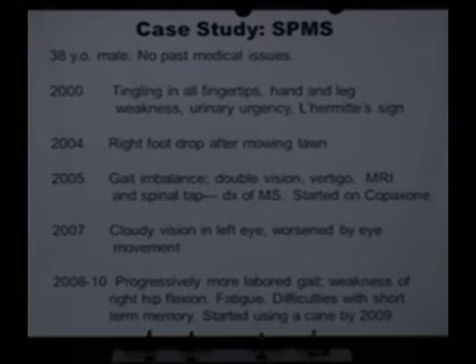He eventually developed optic neuritis — cloudy vision in the left eye. But then starting in 2008, he had a more gradual accumulation of deficits: his gait got more and more labored, he had some weakness in raising his right leg and fatigue, and some difficulties with short-term memory. But these were very slowly evolving — he couldn't actually pinpoint a particular week or month when they started or got worse. And he started using a cane by 2009. This is an illustration of someone who had relapsing remitting disease and then went into secondary progression.